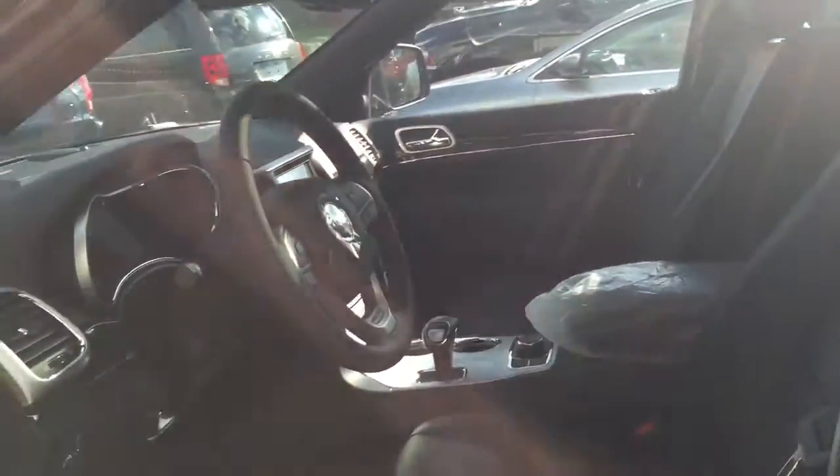Now this Jeep has a power seat, power lumbar, and all the safety features. I'm not a big man, but this is designed to fit a person who's rather tall.